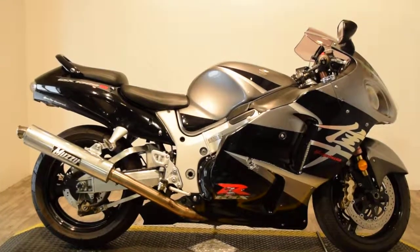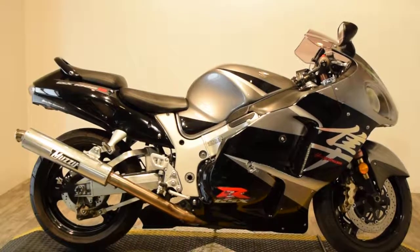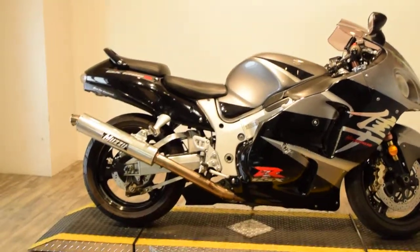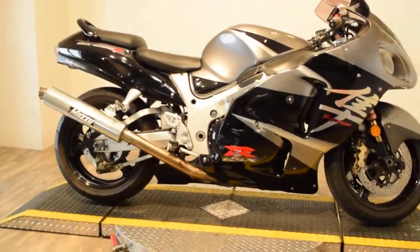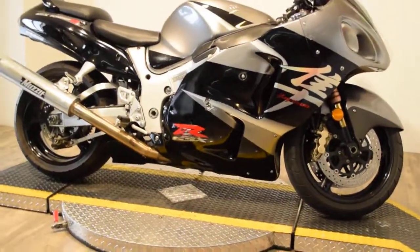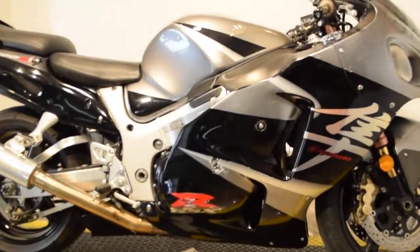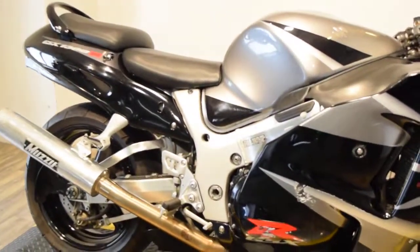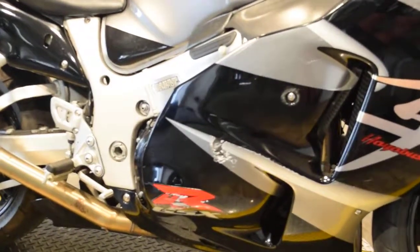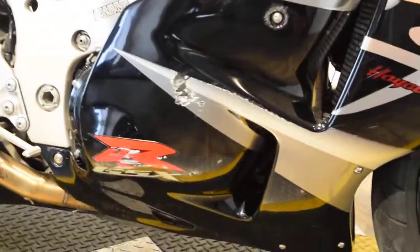Monster Power Sports proudly offering this 2005 Suzuki GSX-1300R — it's a Hayabusa. It's got fairly decent miles, a Muzzy upgraded exhaust, and Paris Project rubberized grips. There is some side damage here from it possibly being dropped, and I will post pictures online.